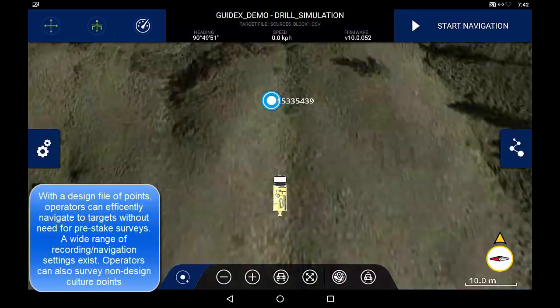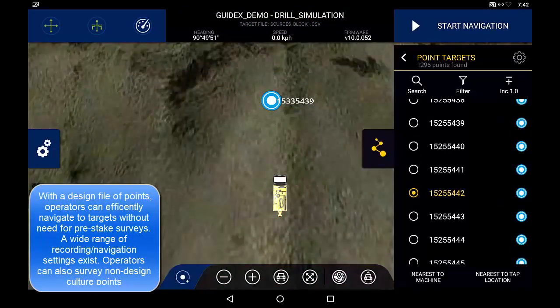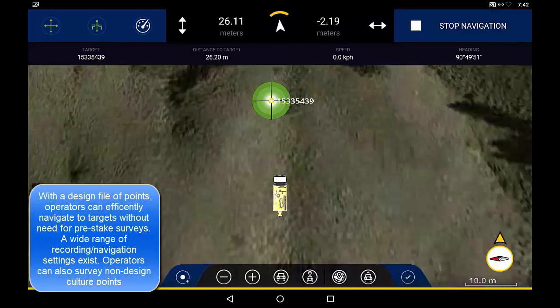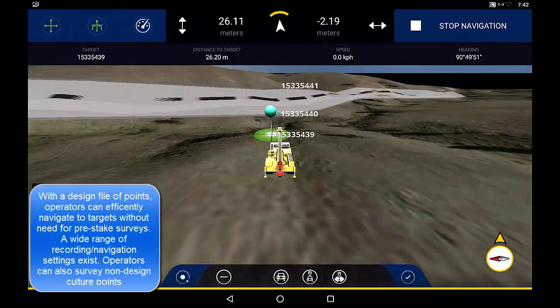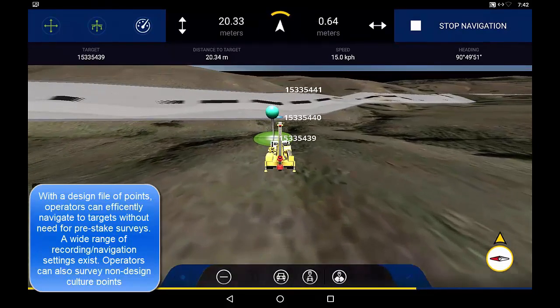Point Navigation guides machine operators to design targets without field evidence, eliminating the need to pre-survey. Operators select a design target to navigate to, and the intuitive navigation guides operators to the design target, again either in a 2D or 3D view.